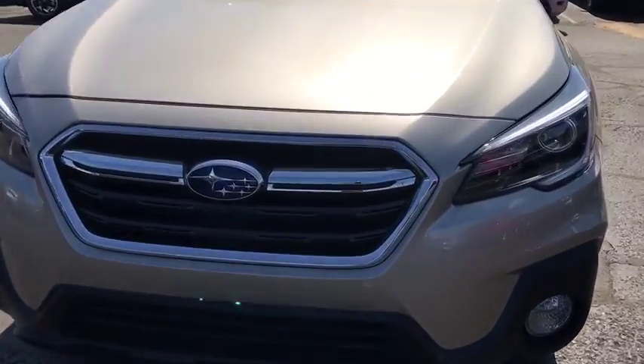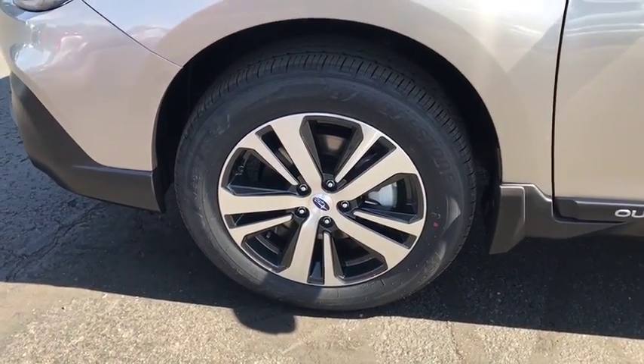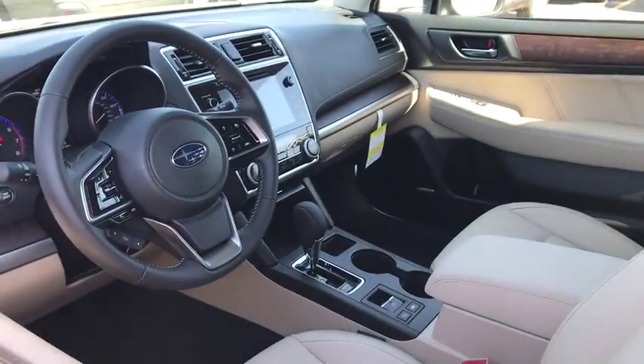Power liftgate, keyless entry, Bluetooth, leather-wrapped steering wheel, power steering, adjustable steering wheel, cruise control, keyless start, auto-dimming rear view mirror, floor mats, aluminum wheels.